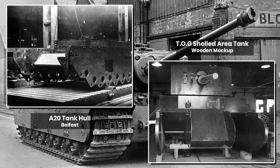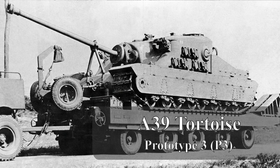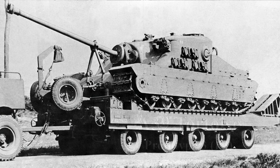Before we delve too deeply, we need to first dispel a few myths. Most Tortoise tanks were, bar a few early drawings, designed around a casemated concept. While this might be associated with tank destroyers and assault guns, the Tortoises were designed and built as tanks — specifically as assault tanks — with the definition of tank being quite fluid at the time.